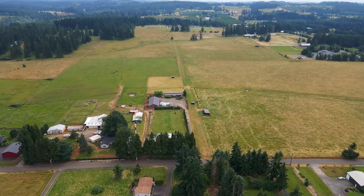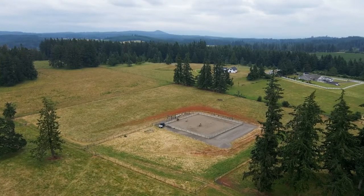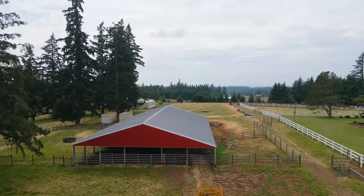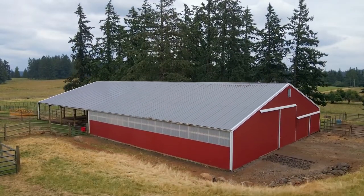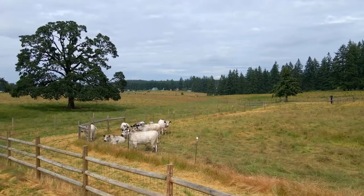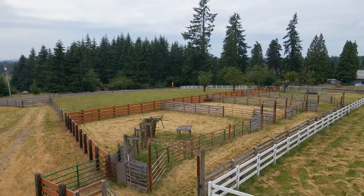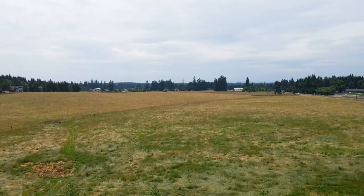Thoughtful pasture design has abundant fencing and cross-fencing for all your horses or cattle and rotation management. Enjoy the 117 by 117 foot outdoor arena with sand footing, or head over to the large barn ready for any number of uses. The property also features a large greenhouse, metal panel corrals, and a mechanical cow flag training area — the possibilities are endless.